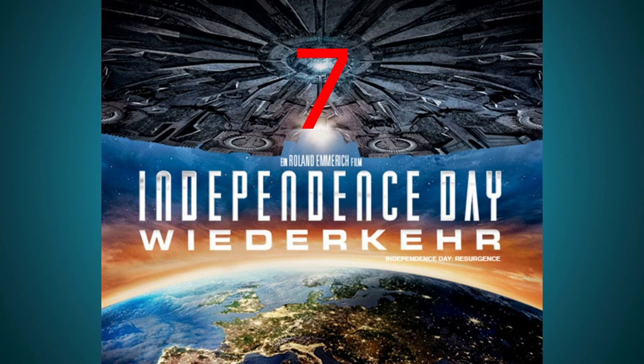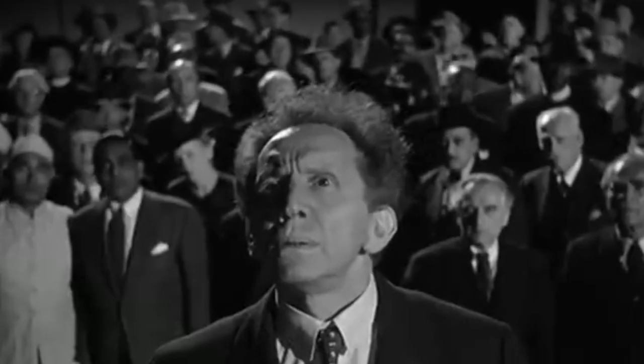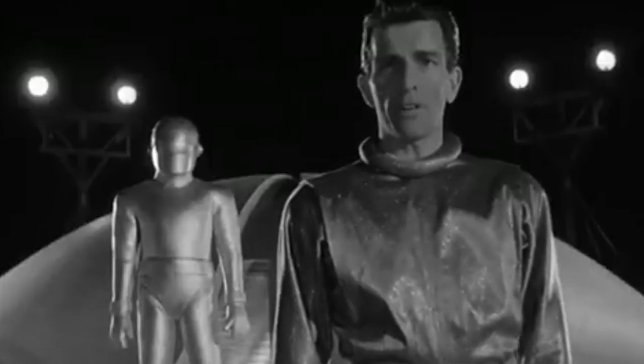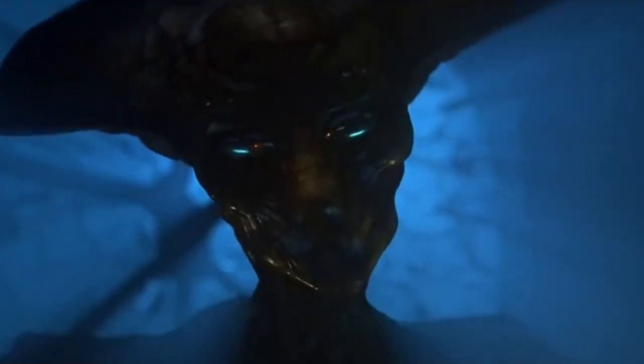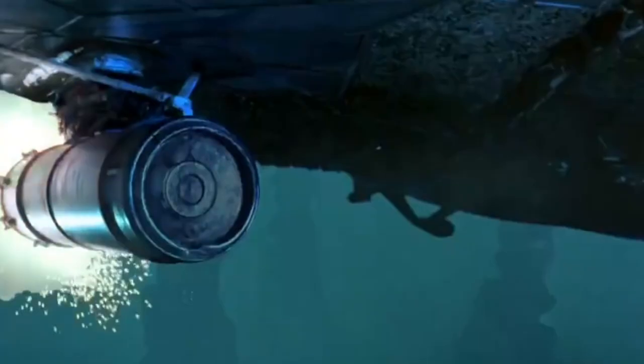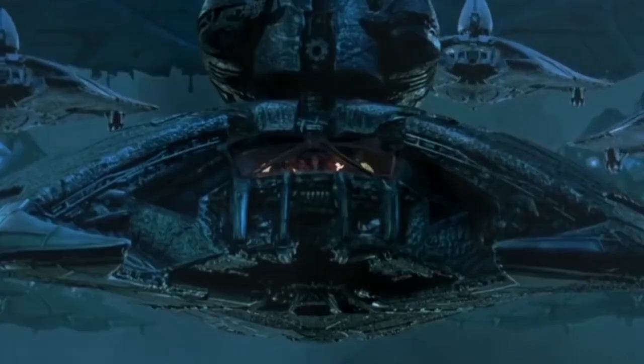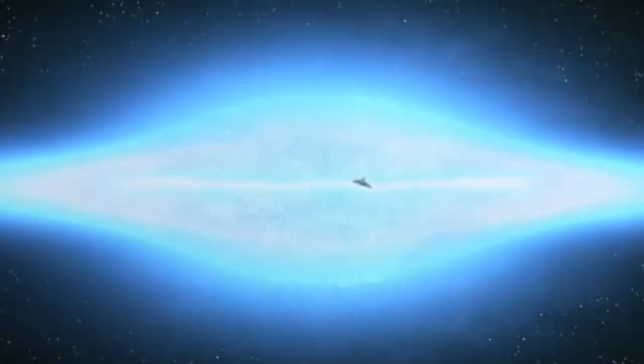Number 7: Independence Day. It's a good thing we didn't listen to those tree-hugging hipsters from space, because years later we needed all of our atomic power to deal with more alien invaders that came to steal our resources. Luckily, Will Smith and his computer-hacking buddy Jeff Goldblum were on the case, because we got to see some really great fireworks.